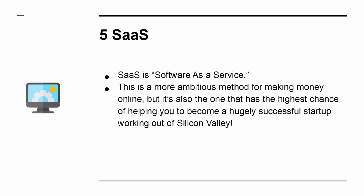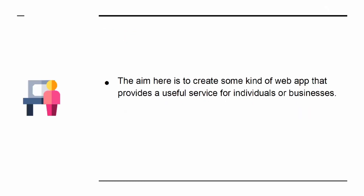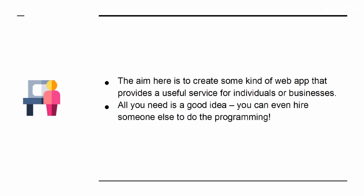Number 5: SaaS, or Software as a Service. This is a more ambitious method for making money online, but it's also one that has the highest chance of helping you to become a hugely successful startup working out of Silicon Valley. The aim is to create some kind of web app that allows a useful service for individuals or businesses. All you need is a good idea — you can even hire someone else to do the programming.